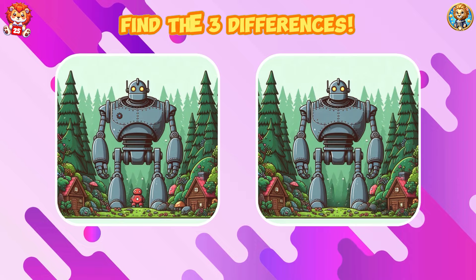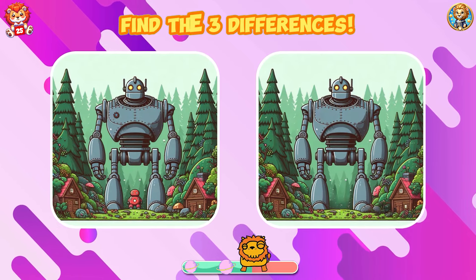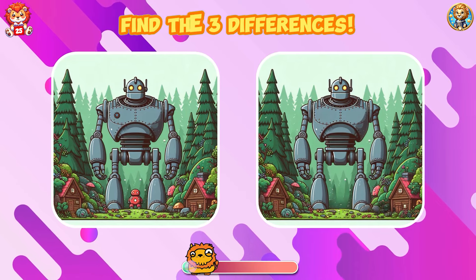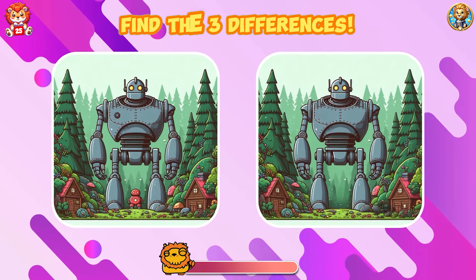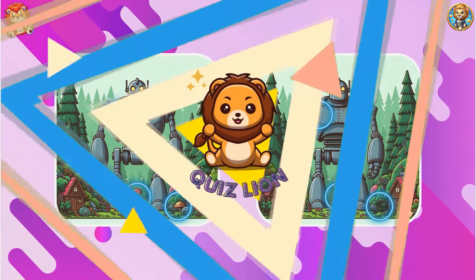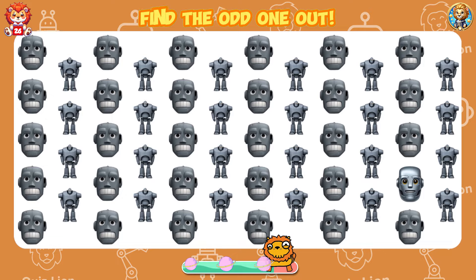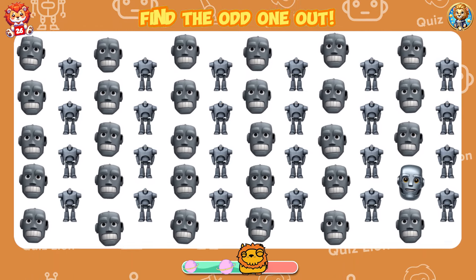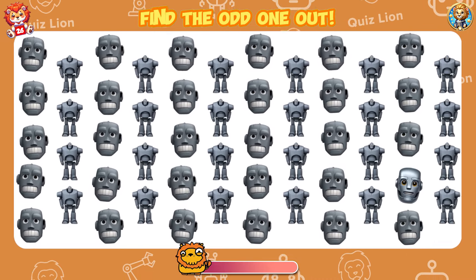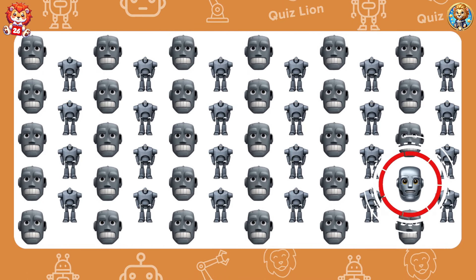Find the three differences. The button on the chest, the red robot, and the yellow mushroom are gone. Find the odd one out. You have everything you need to succeed within you.